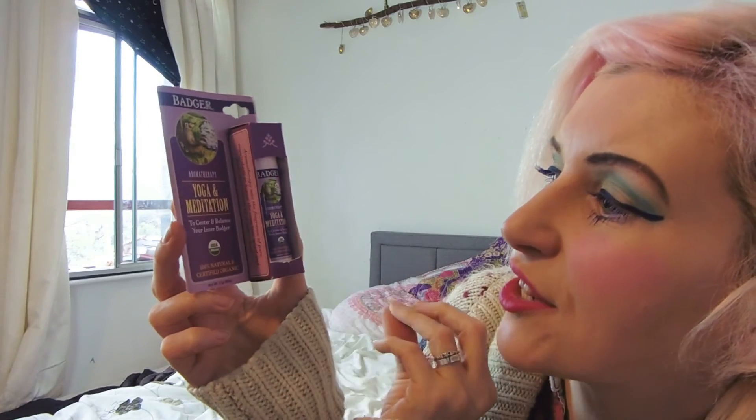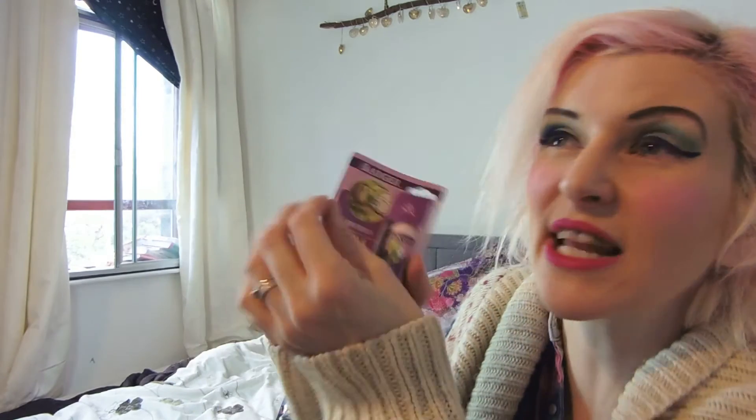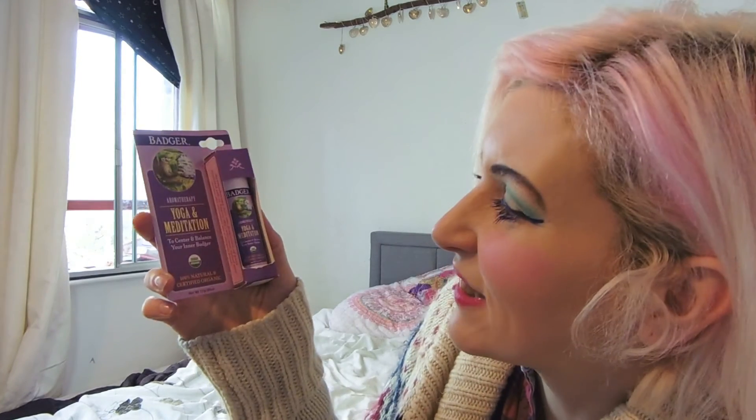I'm also going to use a bit of aromatherapy to support myself at this time of year. This is from Badger Balm - a really nice brand - and it's a yoga and meditation aromatherapy stick. It's like a lip balm but you rub it on your head and pulse points to give yourself a little aromatherapy blast and to center and balance your inner badger - who doesn't want that! It's £6.99 and makes a really nice gift, and it's also good for children who are getting a little bit stressed - pop a little bit on them, give them a few drops of child essence and a really nice big hug.